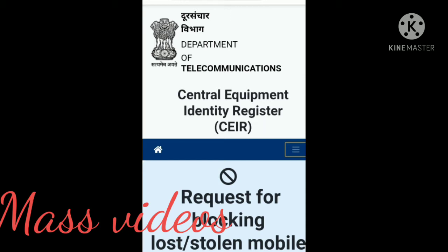First, you need to file an FIR. You can register an FIR. The next step is to go to CEIR — Central Equipment Identity Register.